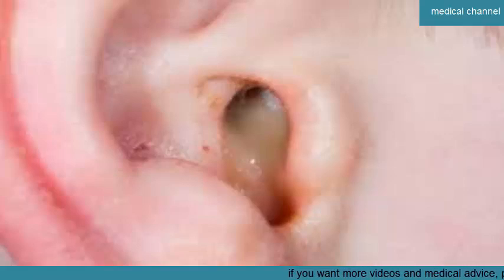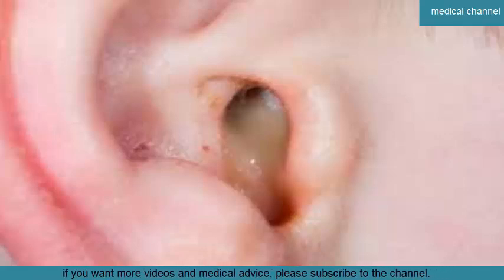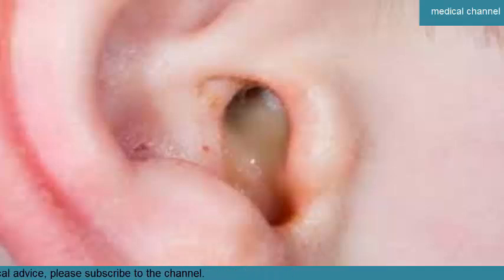How are ear infections treated? While most mild ear infections clear up without intervention, the following home treatments can help. Apply a warm cloth to the affected ear. Take over-the-counter pain medication such as ibuprofen (Advil) or acetaminophen (Tylenol). Use OTC or prescription eardrops to relieve pain. Take OTC decongestants like pseudoephedrine (Sudafed). Avoid sleeping on the affected ear.